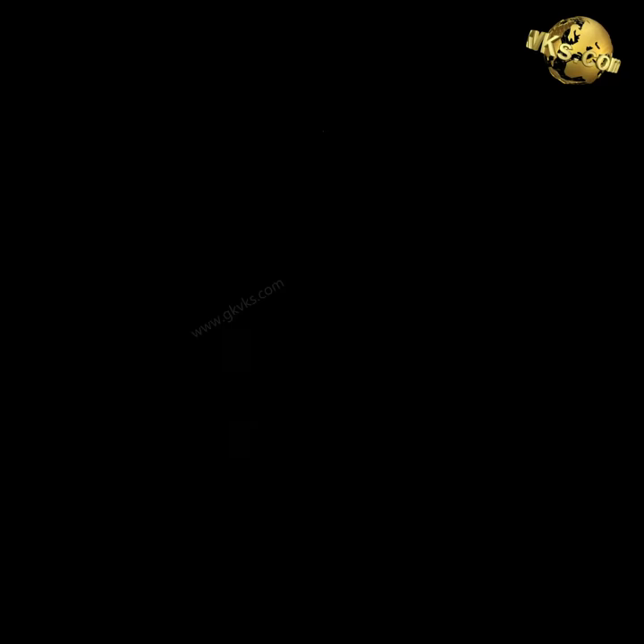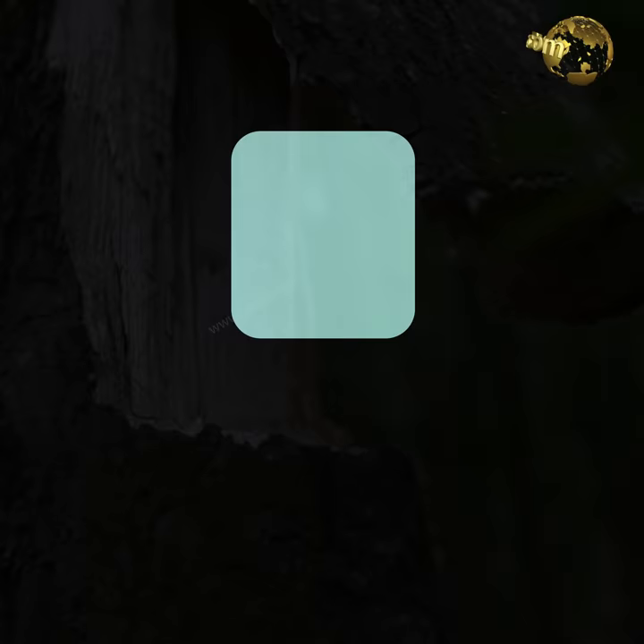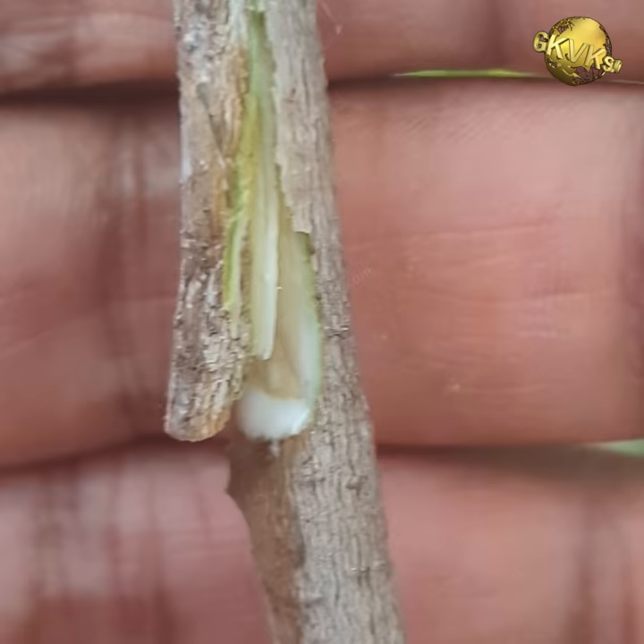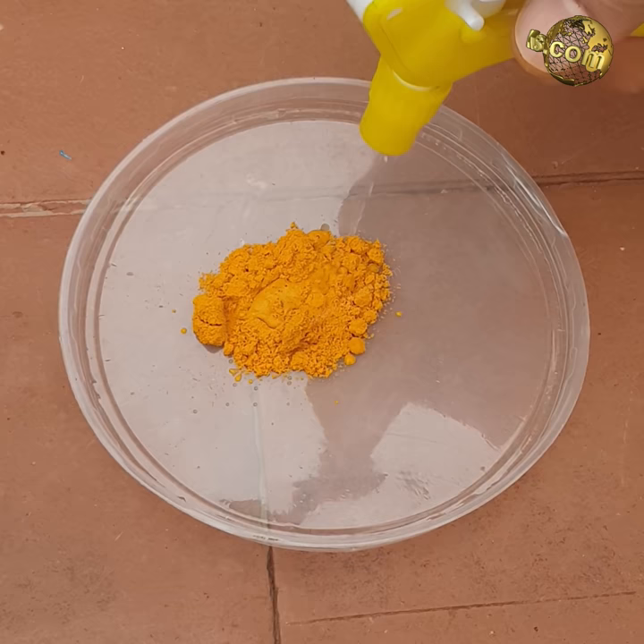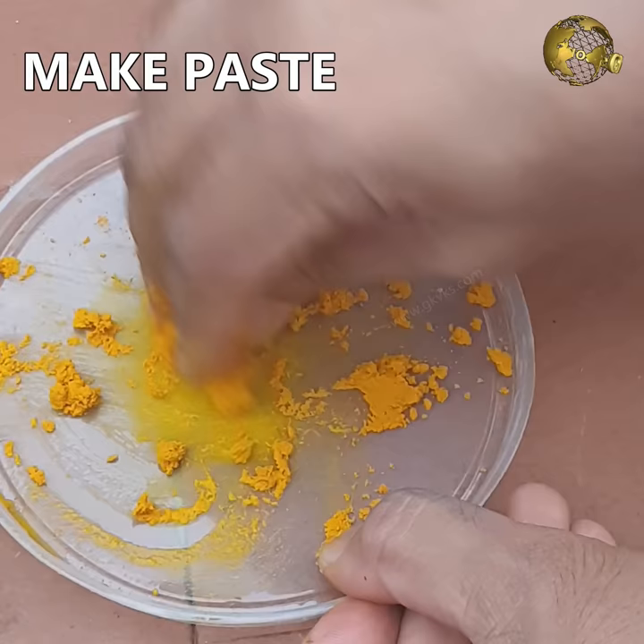At number 4: Healing Tree Wounds. Similar to humans, open wounds or injuries in plants can make them susceptible to different kinds of diseases and infections, particularly fungal rot. Due to its natural antiseptic and antibacterial properties, turmeric is also a natural remedy to heal various types of plant wounds. You can make a turmeric paste and apply it over the wound to save the plant.